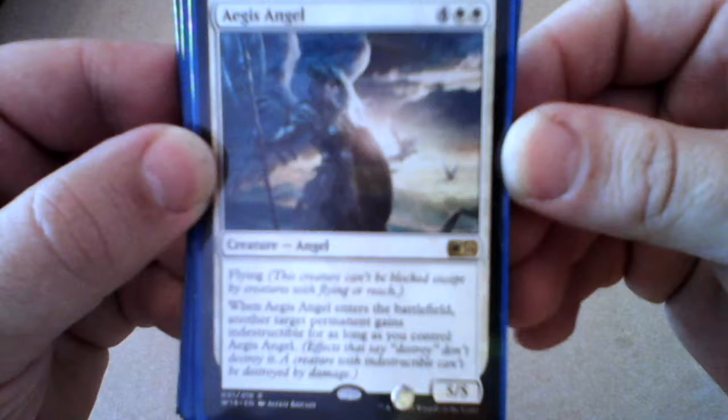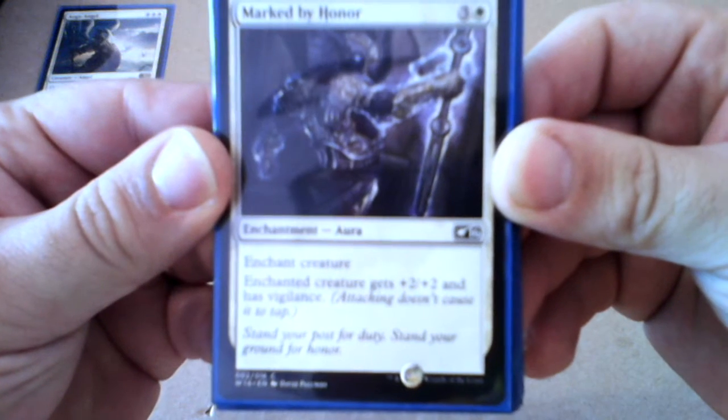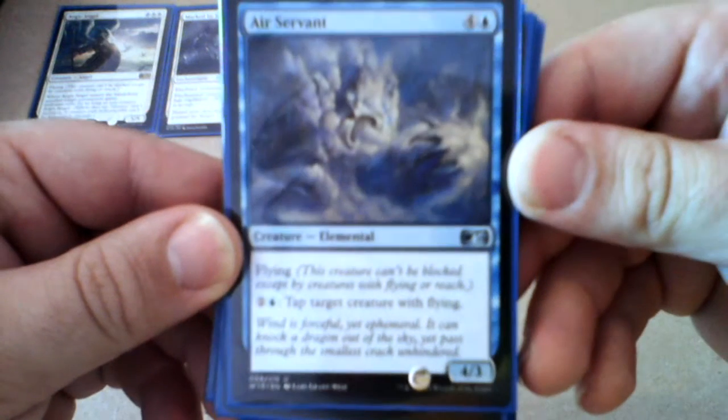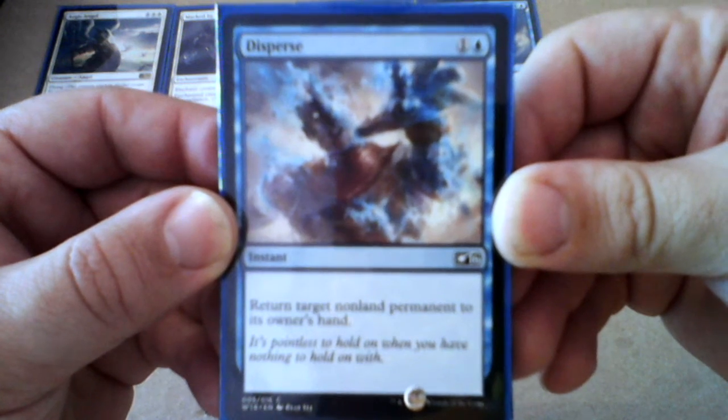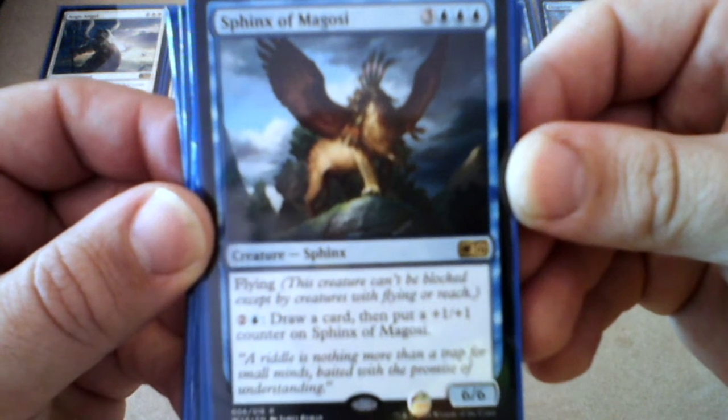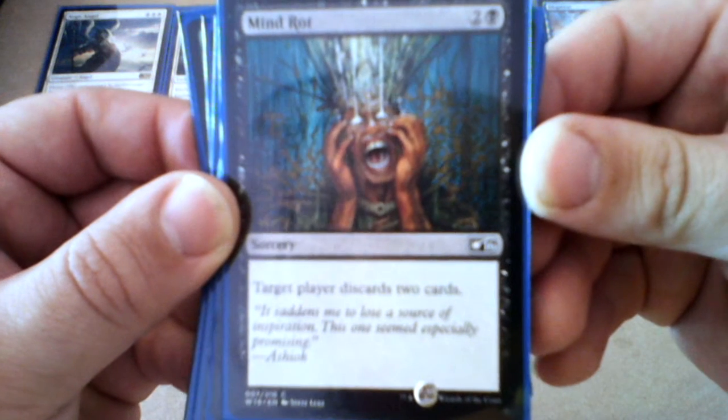Number one: Angel's Feather. Number two: Marked by Honor. Number three: Serra Angel. Number four: Air Servant. Number five: Disperse. Number six: Thing of Nagozi.